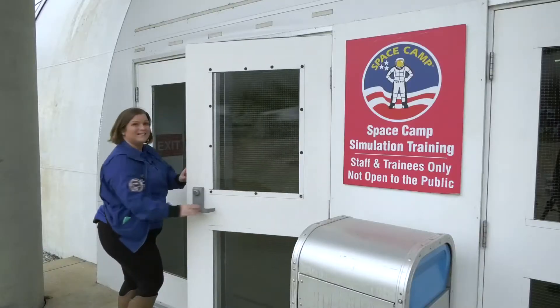Hey there, Space Camp alumni! Today we're checking out the simulation bay. Do you remember your simulation experiences at Space Camp? Let's go check them out! Come inside!